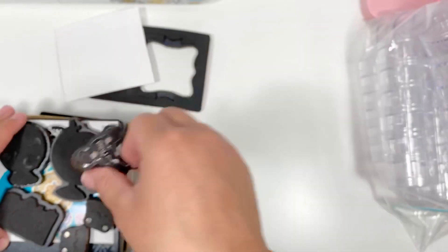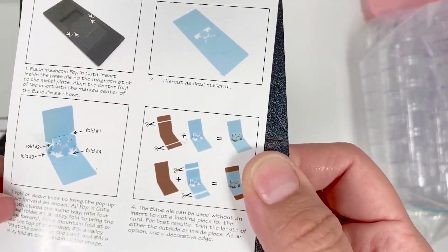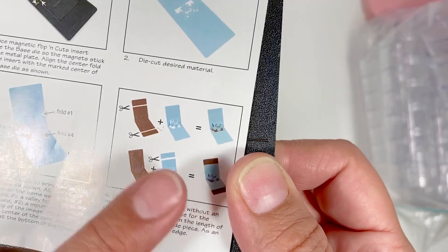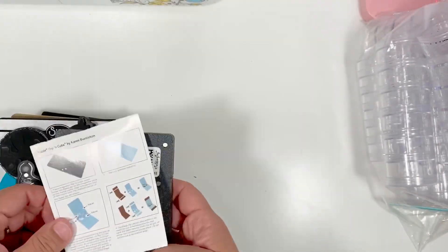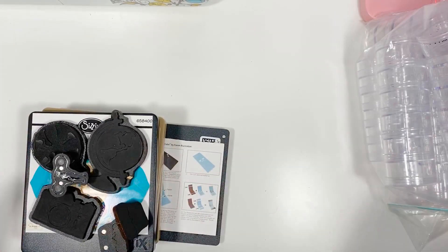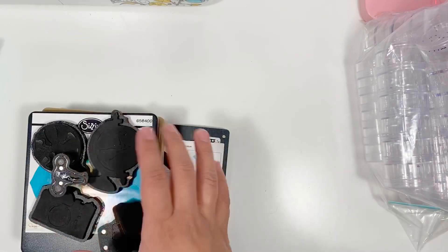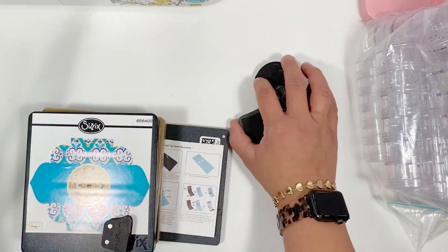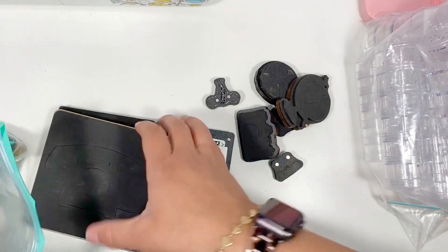And then we've got this little knob, and this one makes pop-up cards — you can see it makes really cool pop-up cards. This lot will be $15 shipped — the stackable tubes and all of the dies. So this will be lot three.